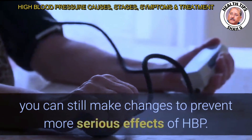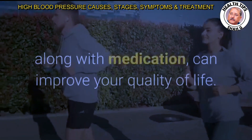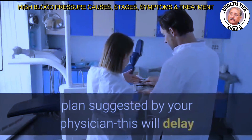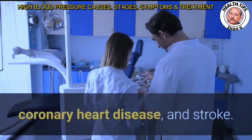If you already have high blood pressure, you can still make changes to prevent more serious effects. The healthy habits listed above, along with medication, can improve your quality of life. It is important to closely follow the treatment plan suggested by your physician, as this will delay or prevent serious health problems including kidney disease, coronary heart disease, and stroke.